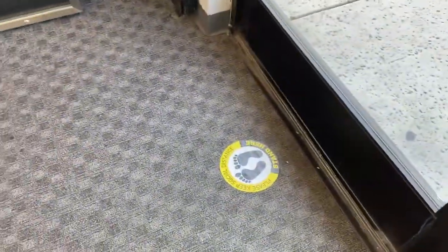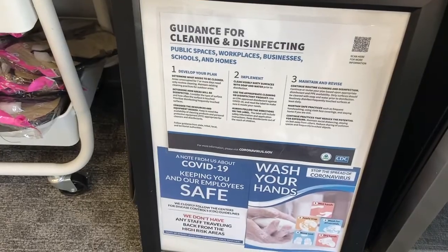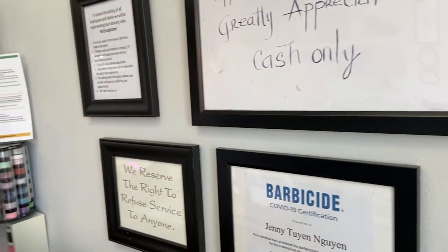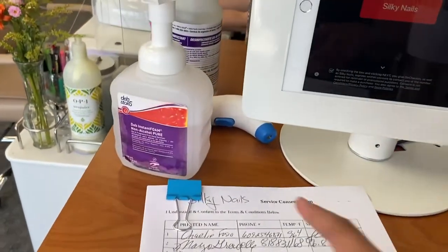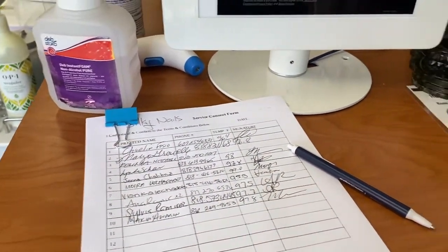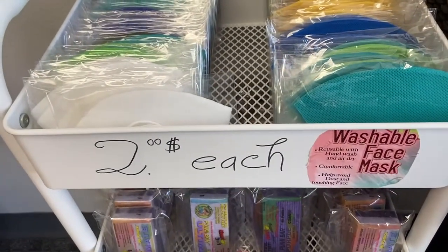Upon entering, they also have a notice with guidelines for cleaning and disinfecting, so as you can see they're following all the necessary protocols. There's a hand sanitizer and a thermometer at the entrance, and you have to write down your name and phone number for contact tracing. And if you forgot your mask, don't worry — they have them for sale here for two dollars.